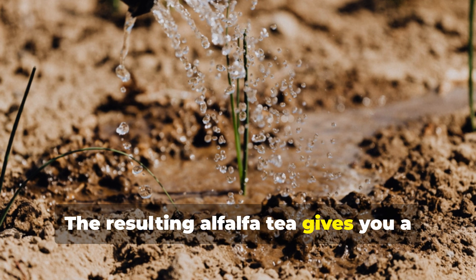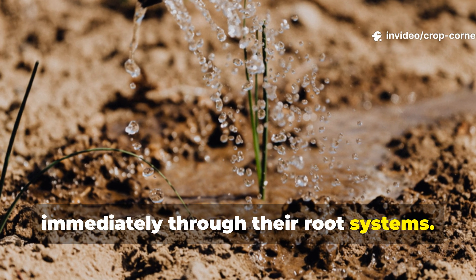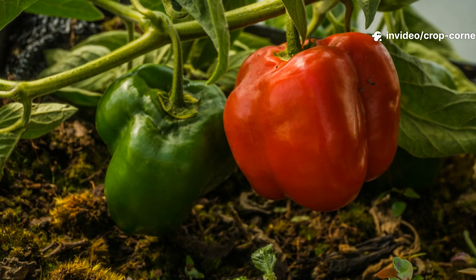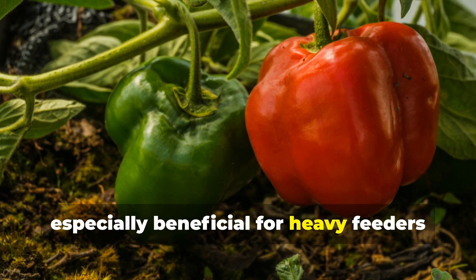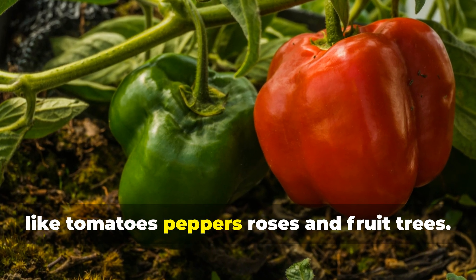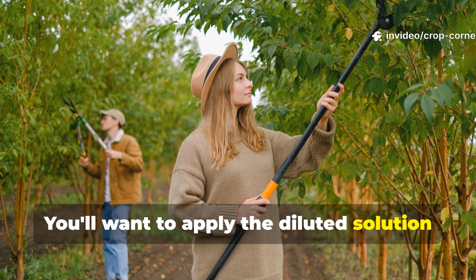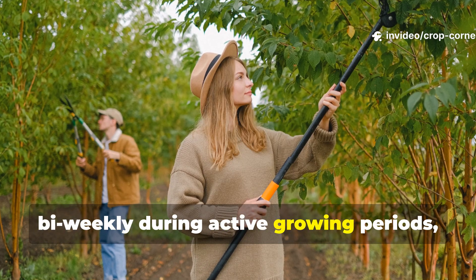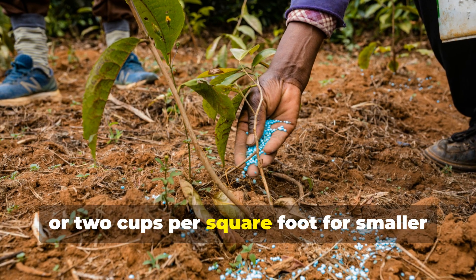The resulting alfalfa tea gives you a nutrient-rich drench that plants absorb immediately through their root systems. This liquid application proves especially beneficial for heavy feeders like tomatoes, peppers, roses, and fruit trees. Apply the diluted solution bi-weekly during active growing periods, using roughly one gallon per large plant or two cups per square foot for smaller vegetables and flowers.